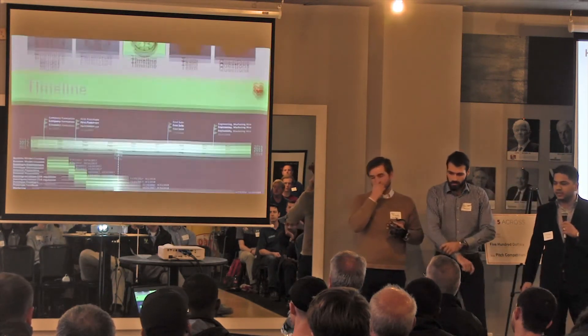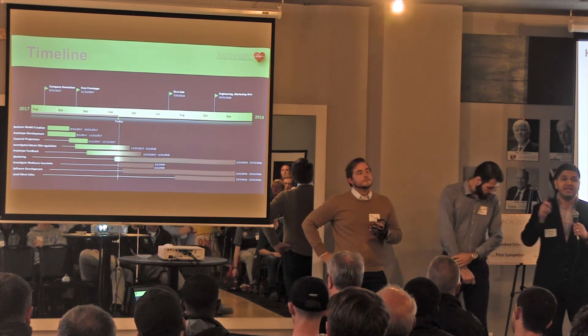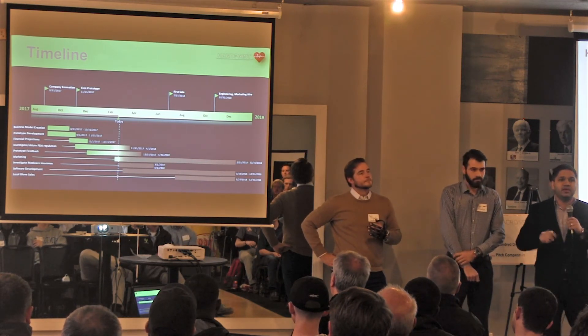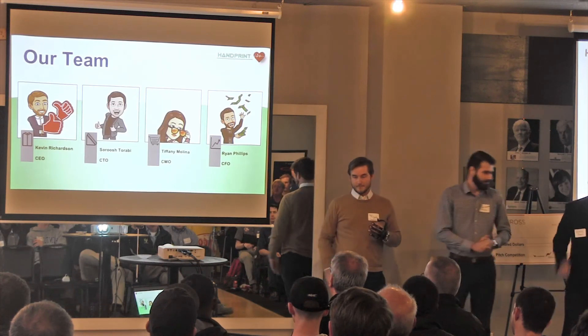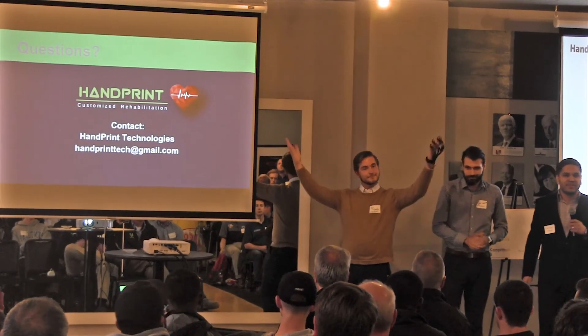The HandSpring team started in August 2017, and right now we are working on FDA regulation and feedback from end-user patients. Throughout the year, we are going to be working on marketing and local sales. I am Suresh Tarabi, here with Kevin Richardson and Ryan Phillips. We are HandSpring — we customize, and we have a new tech show. Thank you.